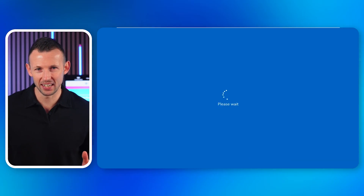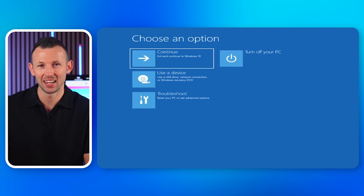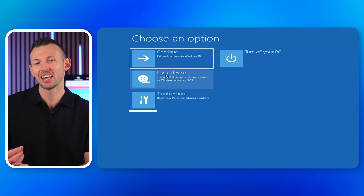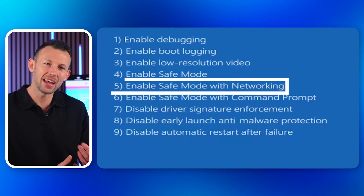Safe mode is your first line of defense — it's a minimal version of Windows running only the essential services, which can often bypass the black screen issue. Here's how to navigate into safe mode: restart your PC and continually press the F8 key or Shift+F8 as it boots up. Select Troubleshoot, Advanced Options, Startup Settings, and choose Enable Safe Mode with Networking. Once in safe mode, conduct a system diagnosis using Windows tools like System File Checker, repair any identified errors, and restart your system to see if the issue is resolved.